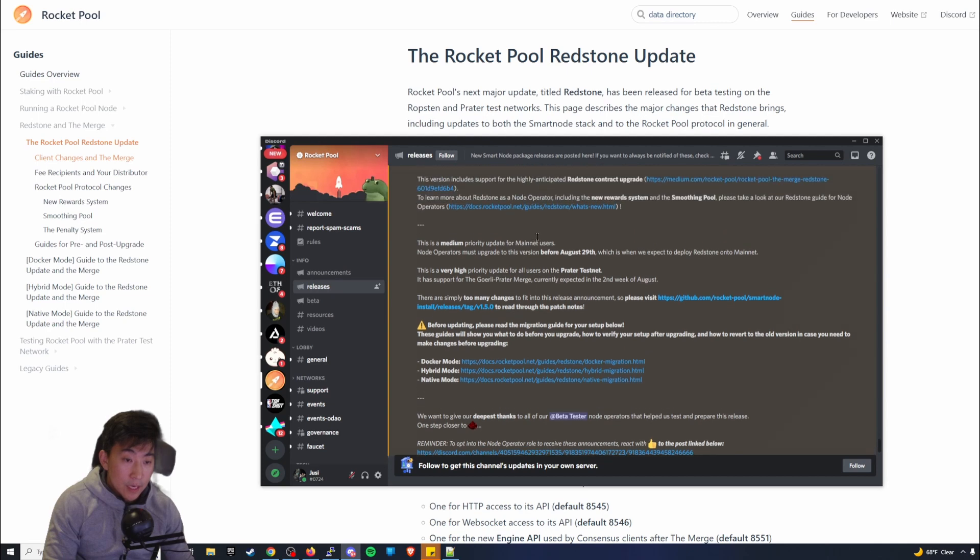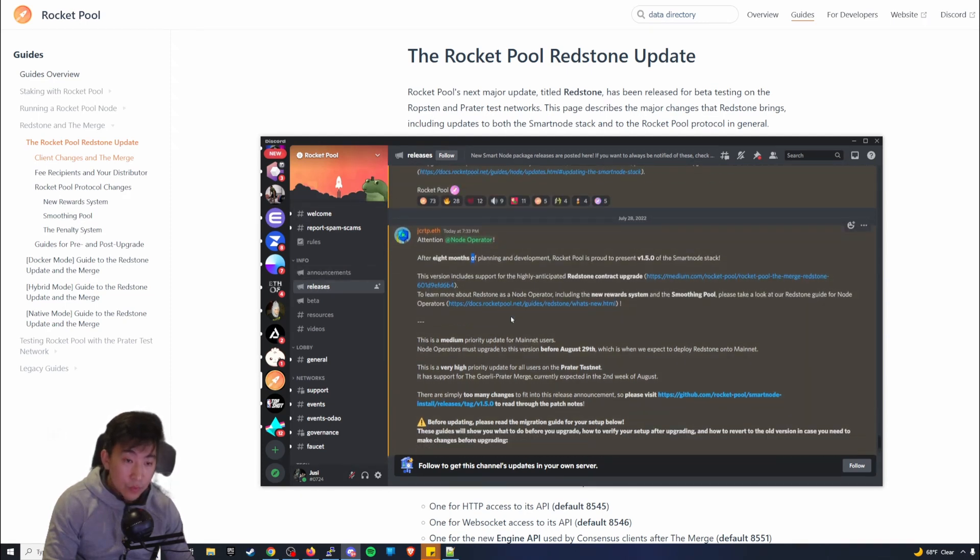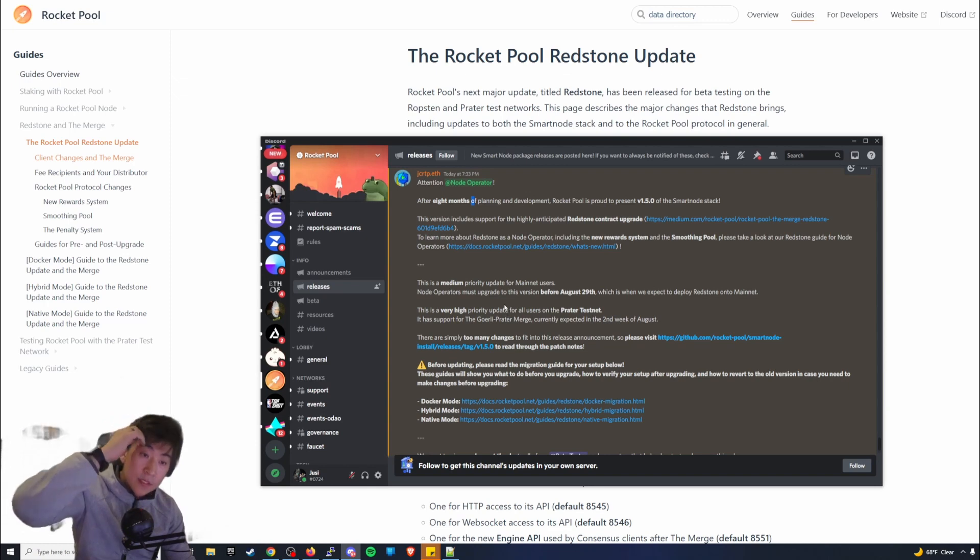It is highly suggested that everyone does it. If you look at their Rocket Pool release announcements, they actually tell node operators they must upgrade to this version before August 29th. Right now it is the 28th, so you pretty much have until tomorrow.